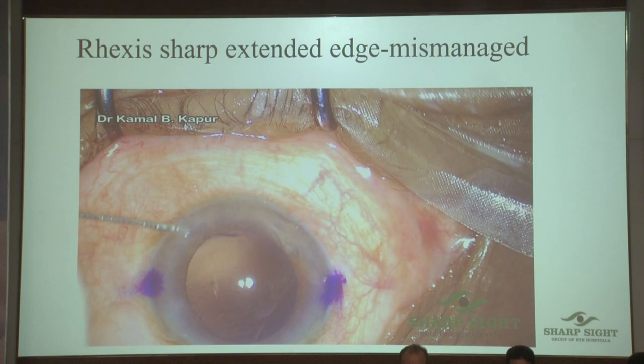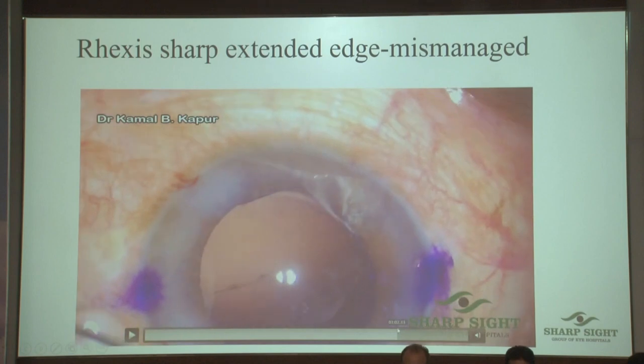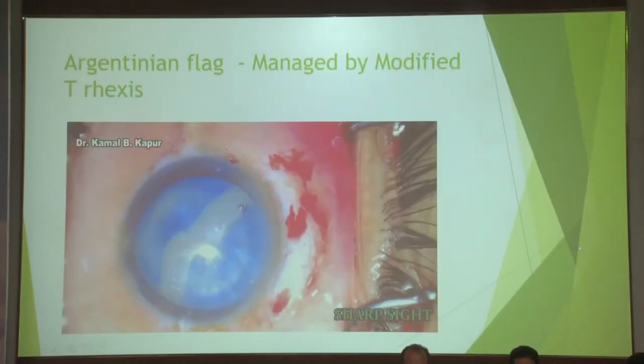Two mistakes: trying to maneuver an extended rexis without pushing viscoelastic, and not keeping in mind the vectors — how the capsule was being pulled. That led to this problem. You can see the PC is completely torn.